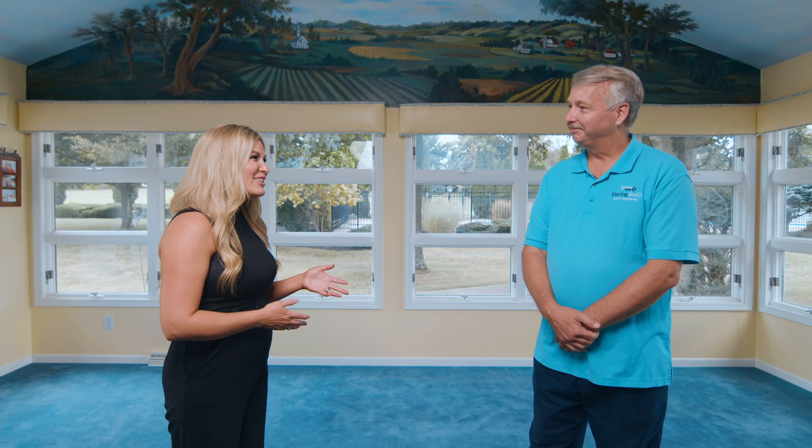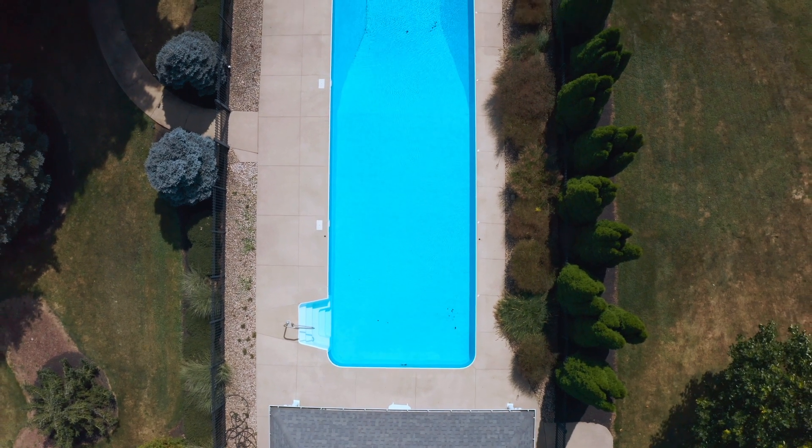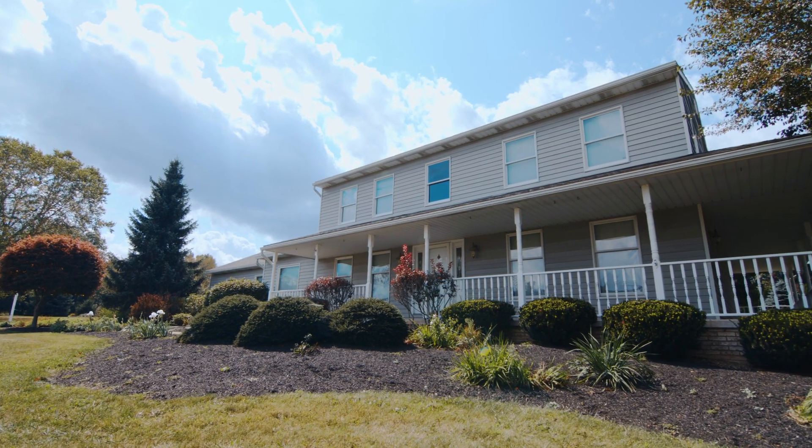It's a hot one out there today and that pool is looking pretty good. When this is done I'm going to take you out there and give you a personal tour. Russ, I can tell already this is a special home. Can you tell us about the history?